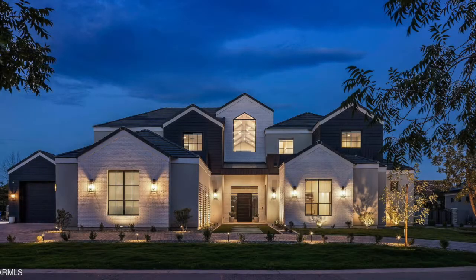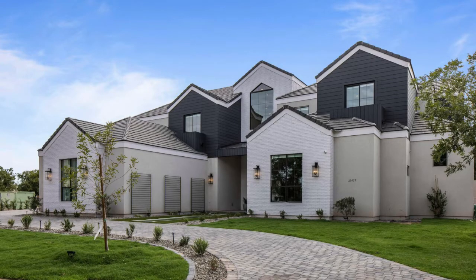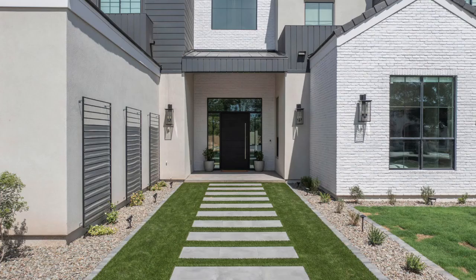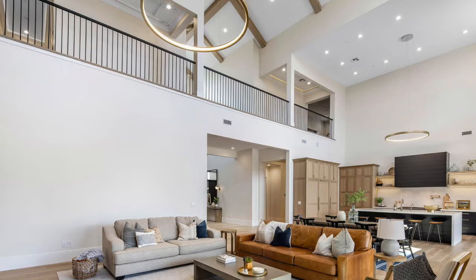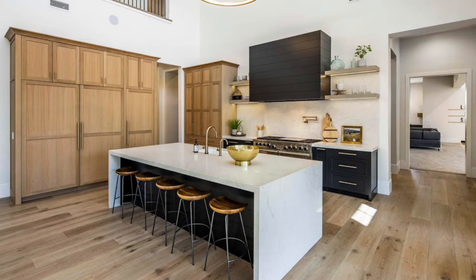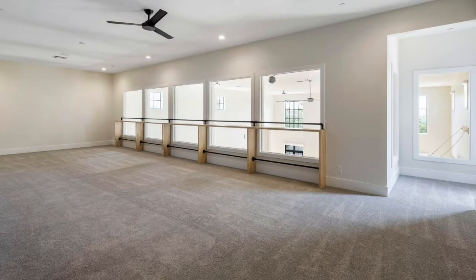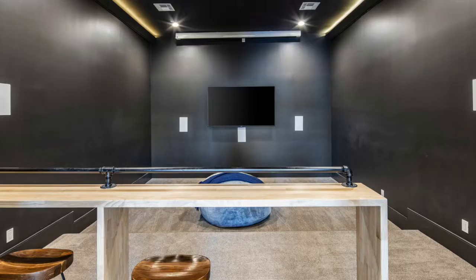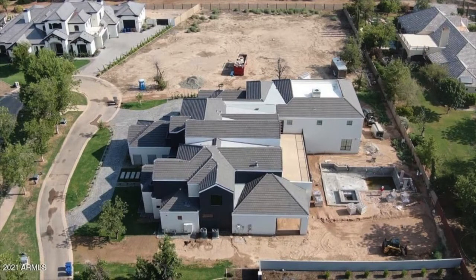And now the number one most expensive home to sell in Queen Creek in 2021 — drum roll please. Listed by an agent from my own office, this gorgeous custom home in The Pecans is only two doors from our number two entry. Originally listed for $4.695 million, it sold for $4.325 million — almost a million and a half more than the neighbor's house. Built in 2020, it's the largest home in the countdown at 11,214 square feet, with six bedrooms, five and a half bathrooms, a five-car garage, a bonus game room, exercise and sauna room, a media room, and an indoor basketball court. The landscaping is a blank slate for the new owner to design in their own personal style.